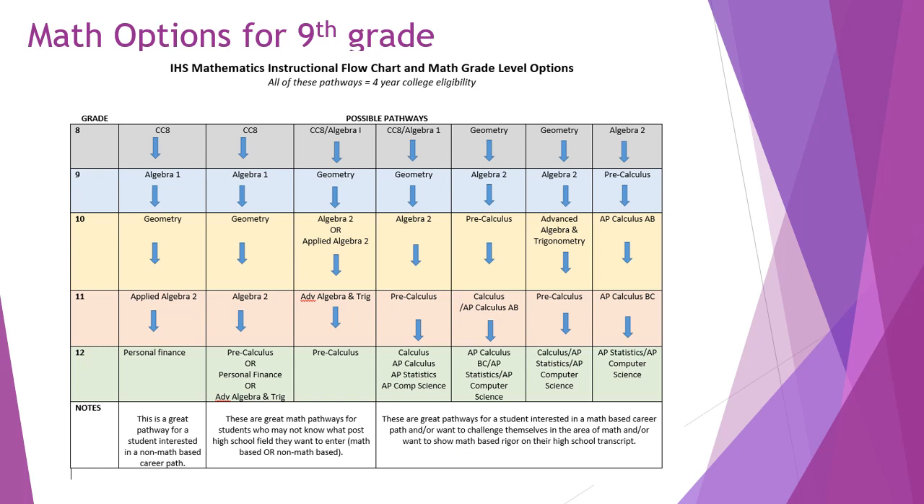Math options for ninth graders can be a little complicated, but focus only on the top two rows of the slide. If you're in eighth grade in common core math, your next level would be Algebra 1 for ninth grade. If you're in Algebra 1 now, you can retake it to build your foundation or advance to Geometry. If you're currently in Geometry, you can retake Geometry or Algebra 1, or if confident, move on to Algebra 2. If you're in Algebra 2 as an eighth grader, you can review a previous course or move on to Pre-Calculus as a ninth grader. The rest of the pathways show different options as you move through high school math levels.